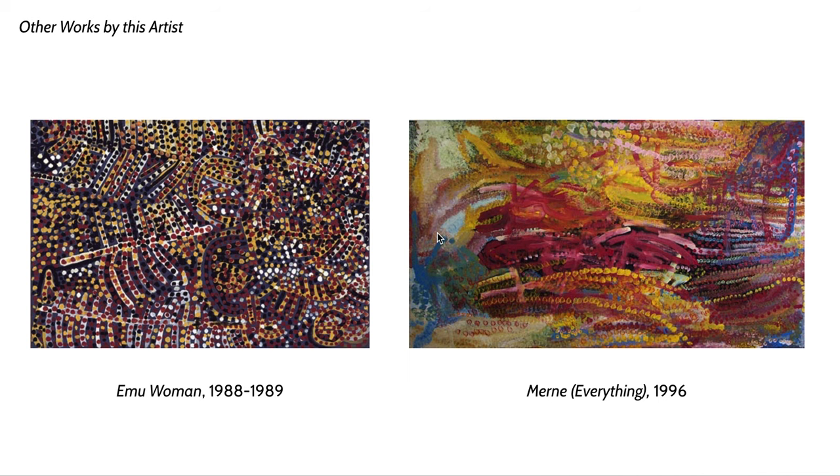There are actually a couple of videos and photos online of Kngwarreye working. Rather than having a massive wall or easel, she put her pieces on the ground, sat herself down, took one of those dipping brushes with the spongy ends, and just basically sat there and stamped the canvas. She would actually walk onto the canvas to reach the parts in the middle and stamp those as well.